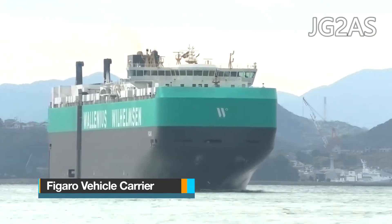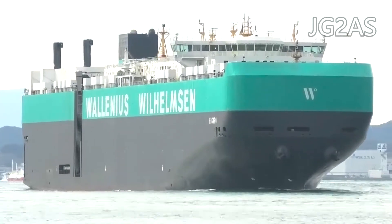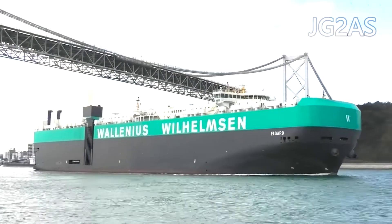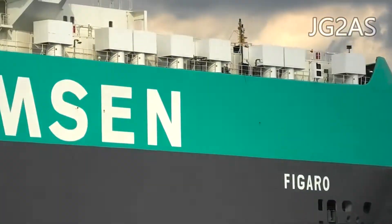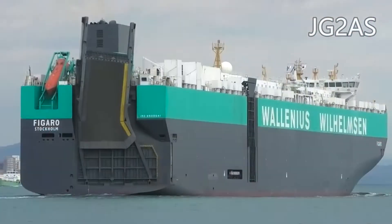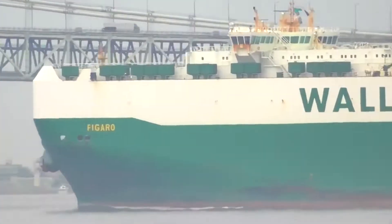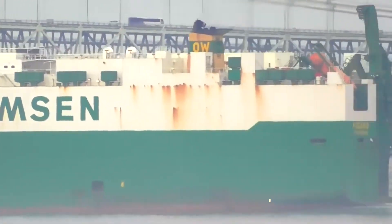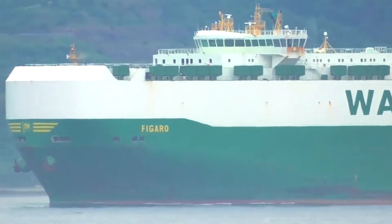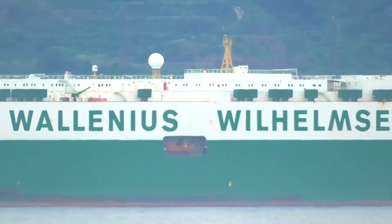Figaro is classified by the Lloyd's Shipping Register as a large car-truck carrier capable of transporting either 7,880 cars or a combination of 35 to 50 cars and 430 buses. It was constructed in 2011 at the Daewoo Shipbuilding and Marine Engineering Shipyard in South Korea and is among the largest ships in the Wallenius Wilhelmsen RoRo fleet, currently sailing under the Swedish flag. This vehicle carrier boasts dimensions of 232 meters in length and 32 meters in breadth, with a draft of 10.5 meters, a gross tonnage of 74,158 tons, and a summer deadweight of 31,143 tons.